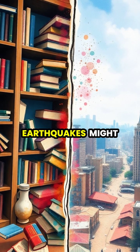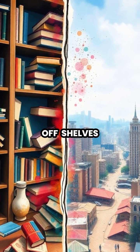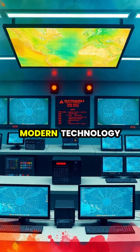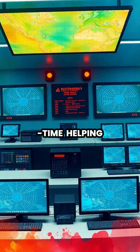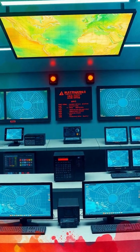While smaller earthquakes might only rattle windows and knock books off shelves, major quakes can devastate entire cities and reshape landscapes. Modern technology allows scientists to detect and measure seismic activity in real time, helping to provide crucial early warnings to potentially affected areas.